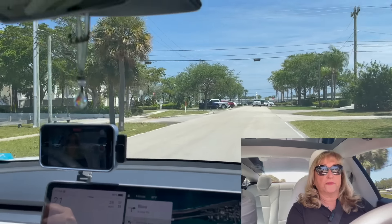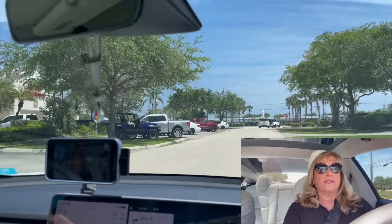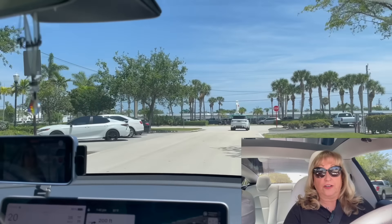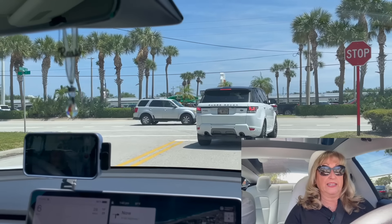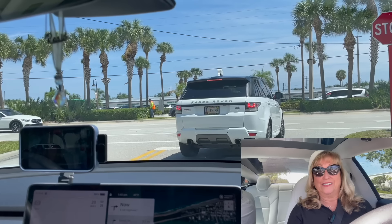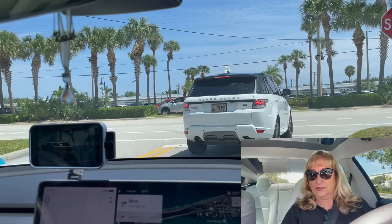Now we're going to drive through a little bit of Tequesta and then go to Jupiter. The main road, US-1 in Jupiter, is under construction. There's a bridge that goes over the Intracoastal — they knocked it down about a year and a half ago and they're rebuilding it, so there's a lot of construction. We're going to see how this car does under construction.